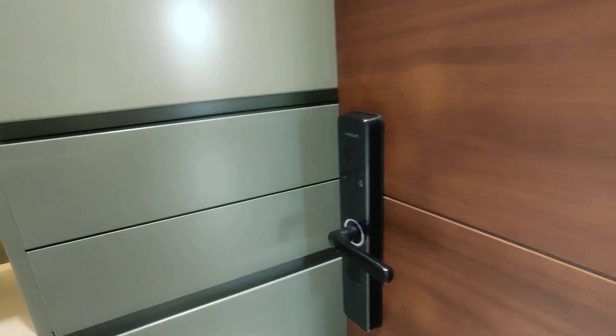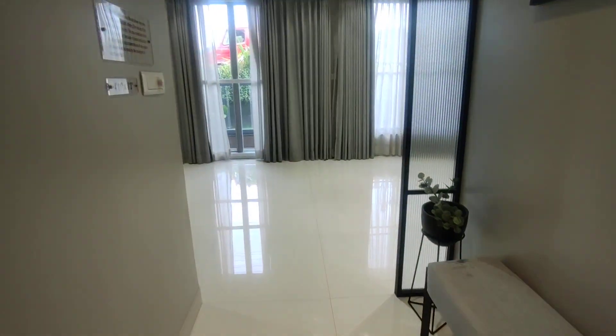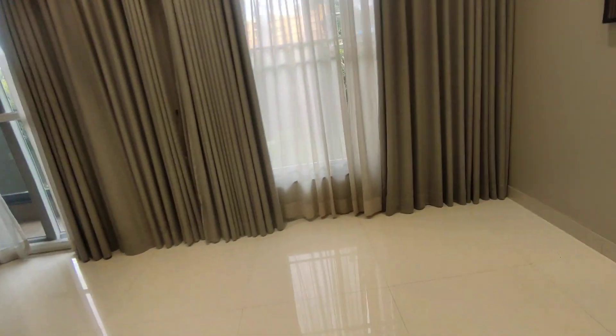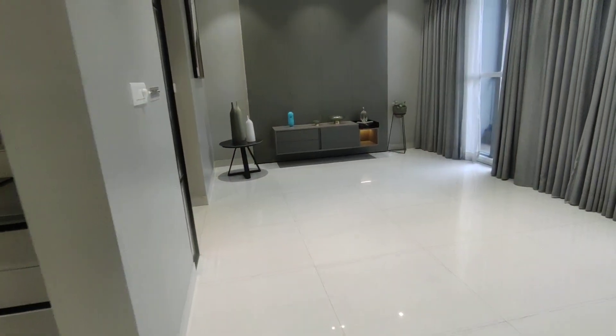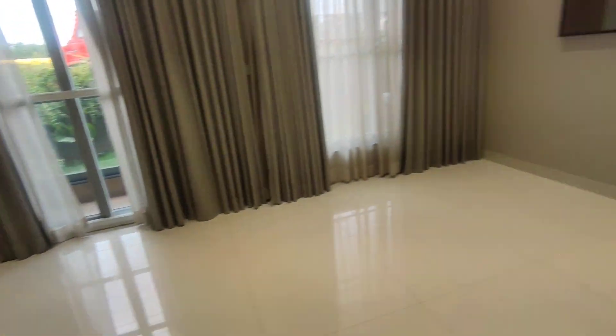We are now inside the actual model unit. You get automated locking systems, a foyer area as you enter, and compact living and dining spaces. This is the overall space — the combined living plus dining area as it comes.